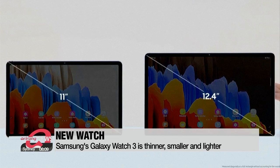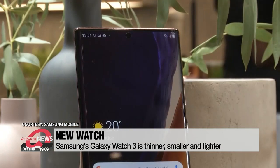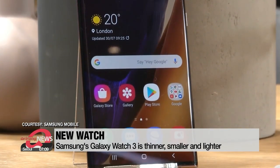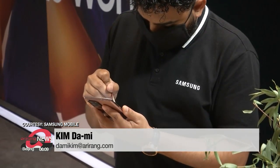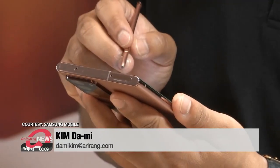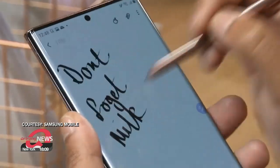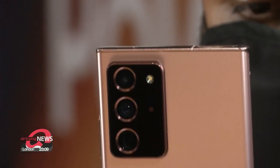With these newest products, Samsung aims to bounce back from poor Galaxy S20 series sales due to the global crisis. It plans to set up Galaxy Studios across the world for customers to take a closer look, and expand the Galaxy To Go service, where people can rent smartphones before they actually purchase a device. Reporting for Arirang News, Kim Dami.